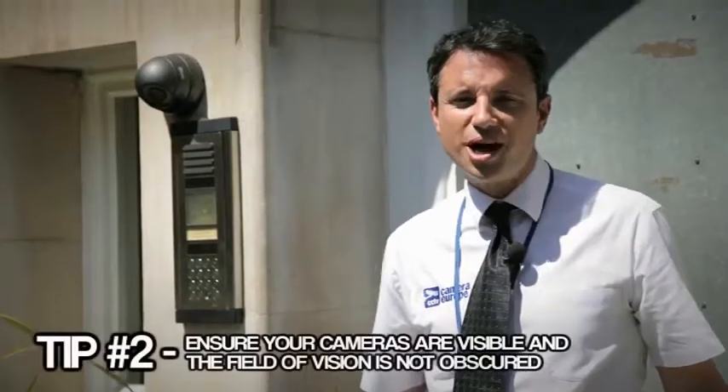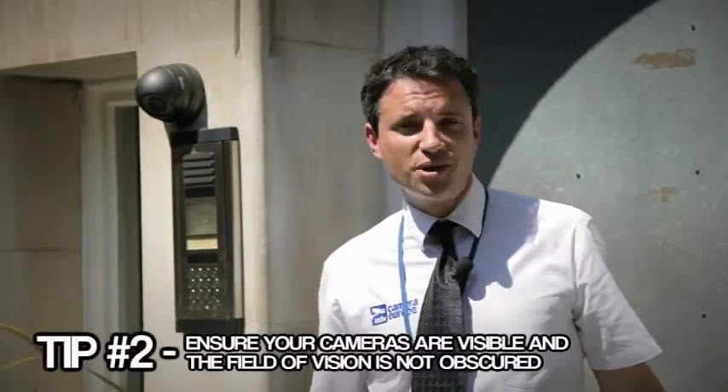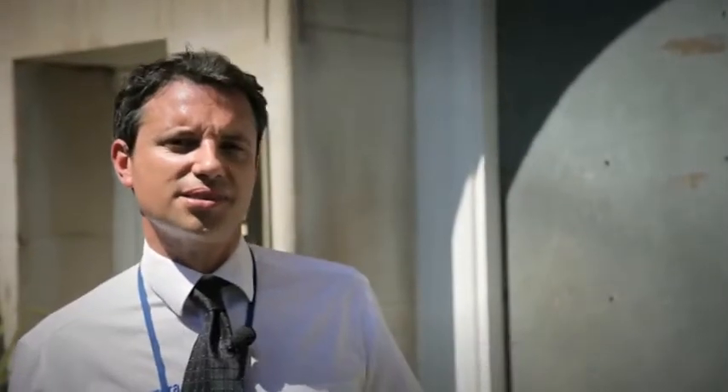Tip number two: ensure your cameras are visible and the field of vision is not obscured. If you can't see the camera, the camera can't see you. If there is something in the way, it can't see past it.